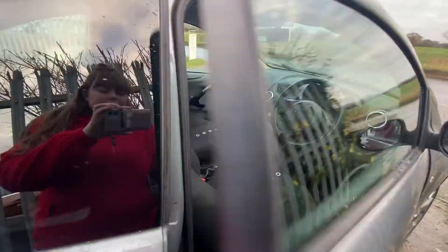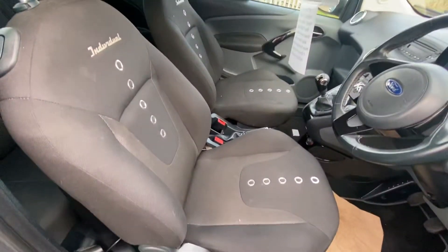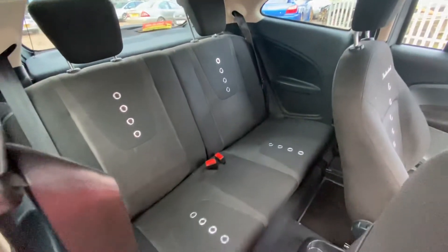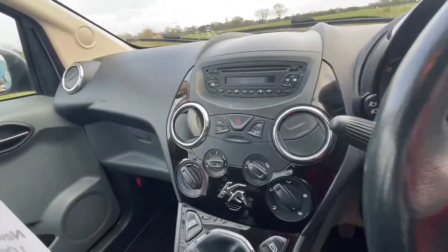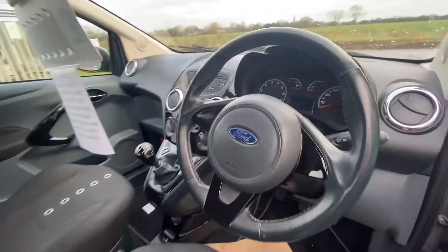I'll show you inside the car. You can see it's got these individual seats which look really nice. There's the back there, and it also has a black gloss interior which looks really smart as well.